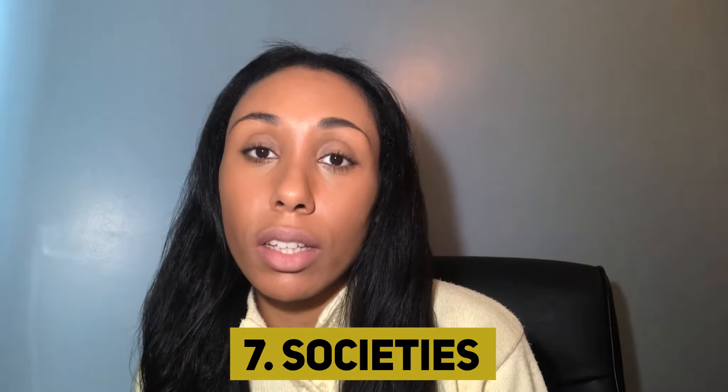Number seven is to join and get involved in societies, whether that's general practice societies or otherwise. If you want to be a GP, you'd want to get involved in a general practice society. If you're at school and there isn't one, maybe you can create one. When you get involved in these societies, you'll understand more about a career in general practice, but you should really get involved in the organisation and running of the society — whether that's the financial aspects or organising events. Ideally, you should have some kind of leadership role, which will help build skills and help your CV stand out.